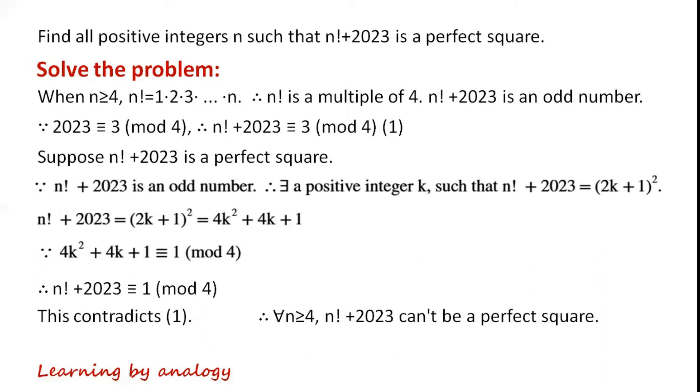This contradicts our earlier result. So for all n greater than or equal to 4, n factorial plus 2023 can't be a perfect square.